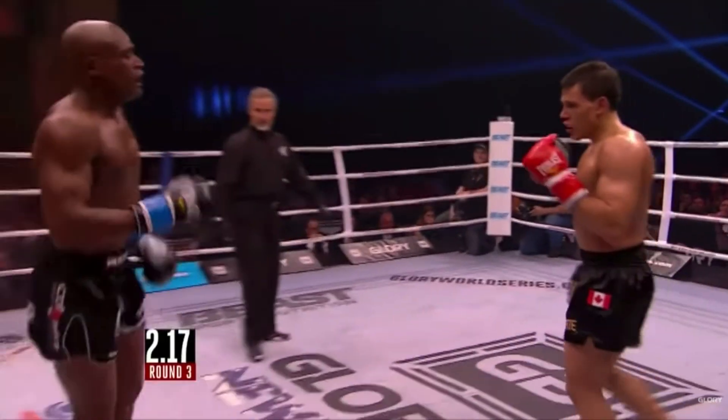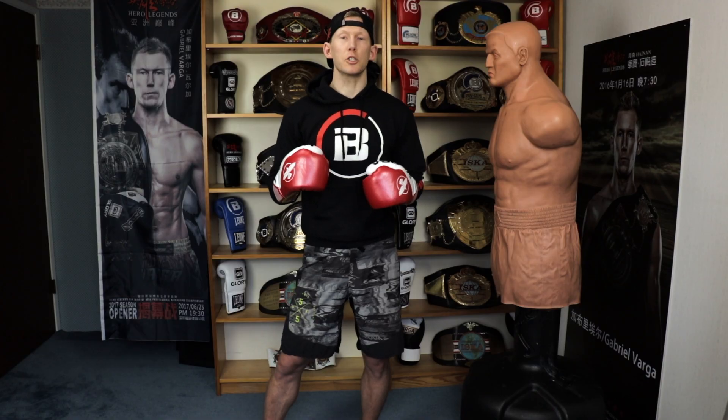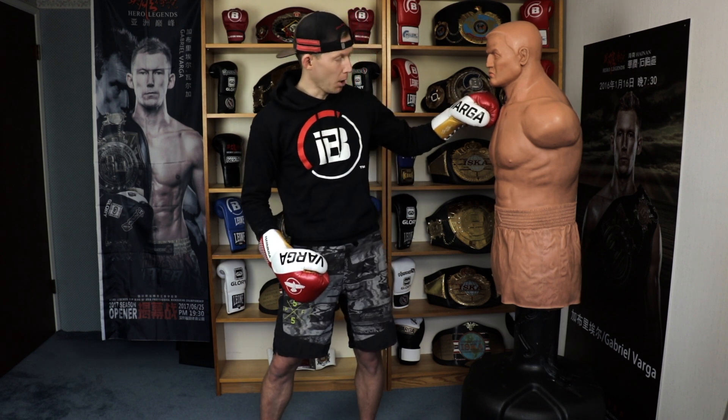We're talking about the devastating low kicks of Harrison and Valtellini. The reason I chose to talk about these two guys together is they have many common traits when throwing the low kick. To help me with my demonstration I have my freestanding Bob here.